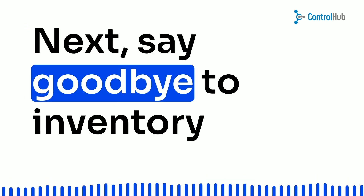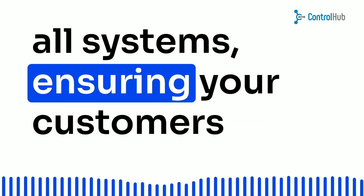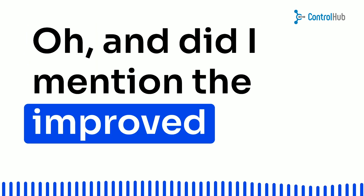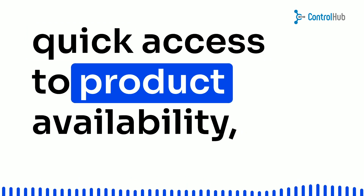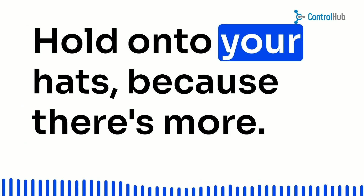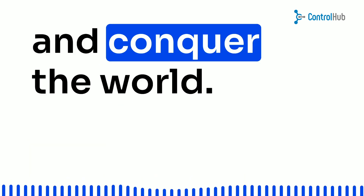Next, say goodbye to inventory mishaps and pricing blunders. Your inventory levels stay on point across all systems, ensuring your customers see the right info whenever they want it. And there's the improved customer experience — integrations mean your customers have a breeze shopping with you, with quick access to product availability, stock info, and pricing.